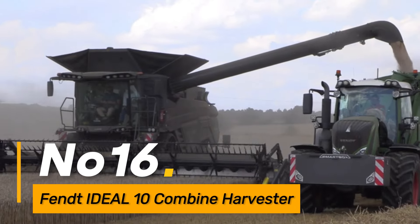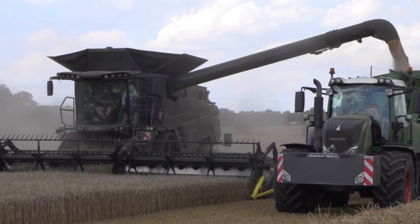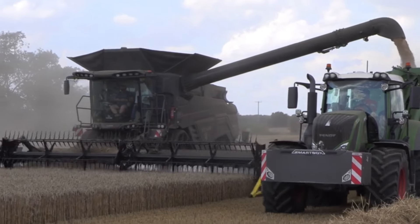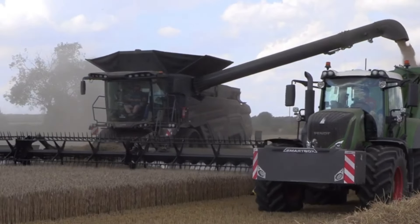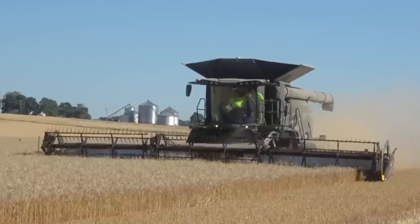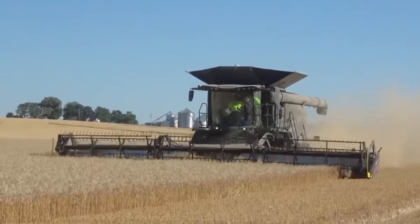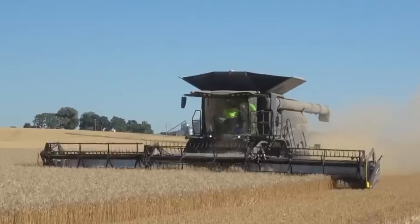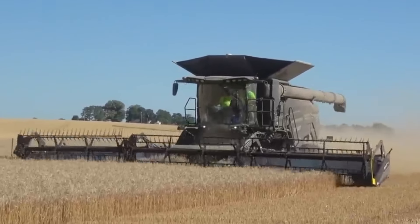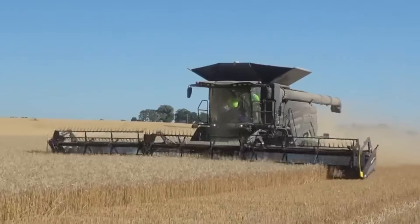Number sixteen: the Fendt Ideal 10 is a high-performance combine harvester featuring cutting-edge harvesting technology. With its unique rotor design and automation features, the Ideal 10 delivers exceptional threshing efficiency and grain quality. This heavy-duty harvester is equipped to handle a variety of crops, offering farmers a reliable and technologically advanced solution for their harvesting needs.